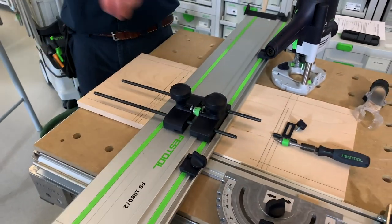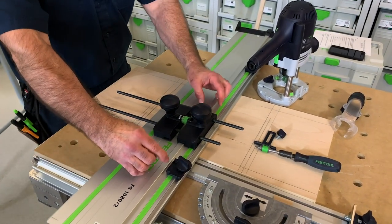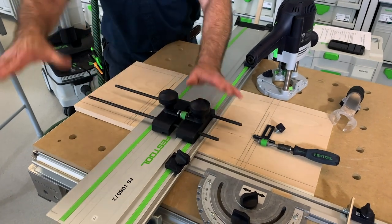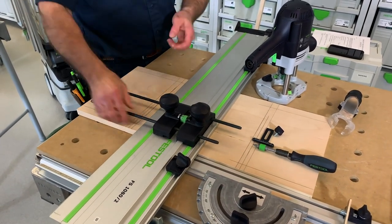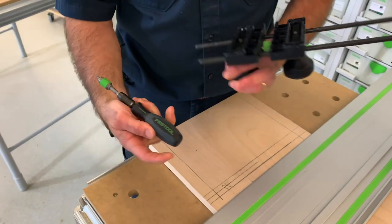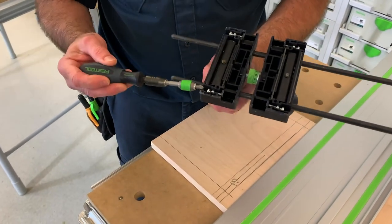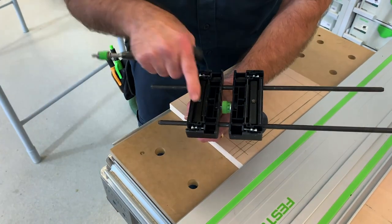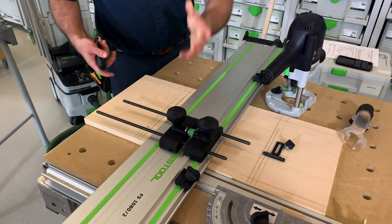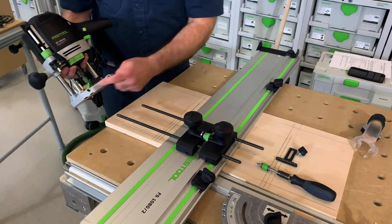Just like when you put a track saw on the guide rail — you have those cams to knock out the lateral tolerance — that's what we're doing here. If I grab the rods and the guide stop wiggles back and forth, I'll take a Posi-drive screwdriver and tighten the Posi-drive screw, which pushes the tab. You want the right amount of friction so it still slides without hesitating.